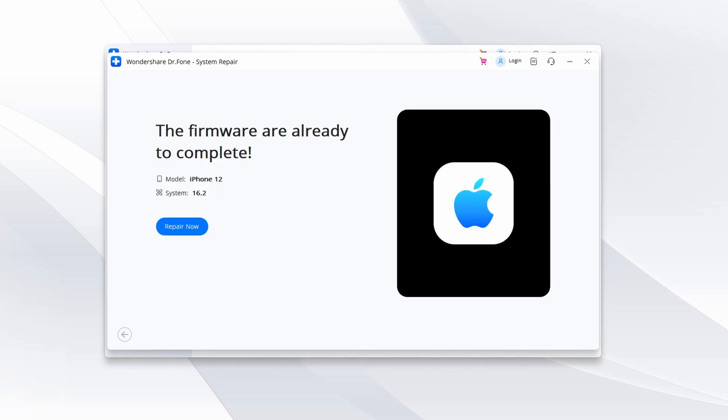Wait for the repair process to be completed. Once it is completed, your iPhone screen will go back to normal and the issue should be resolved.